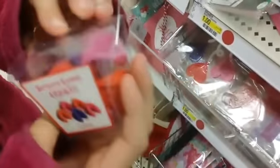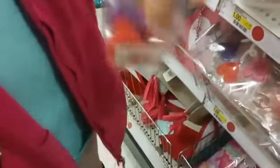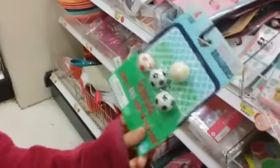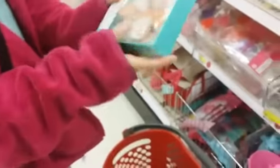I found these fortune cookie erasers — there's five in here and they're so adorable. It comes in this little box where you can flip it. Look at what I found — these little soccer balls that I'm thinking about getting because they're so cute. I love playing soccer — that's my favorite sport.